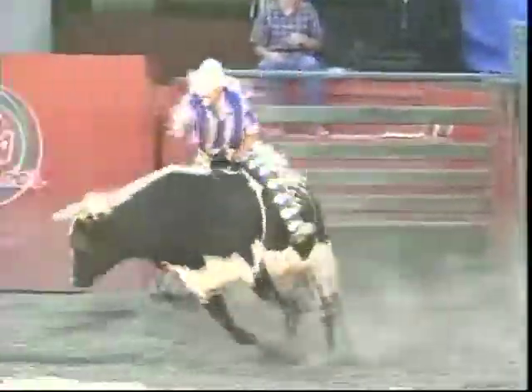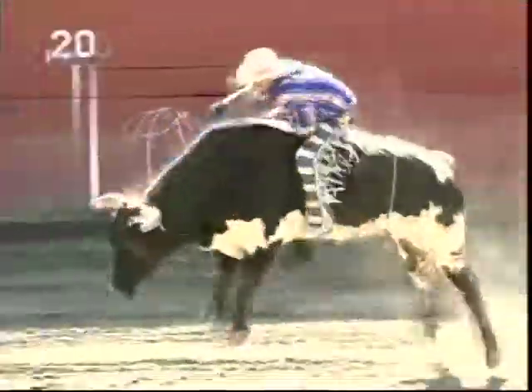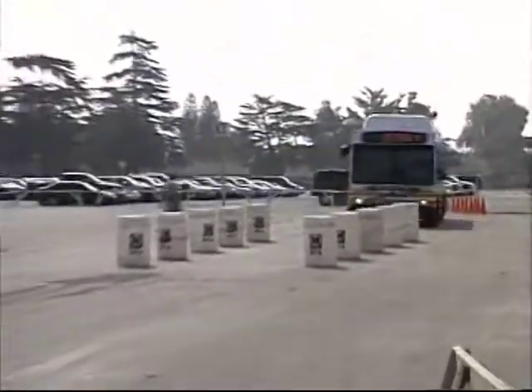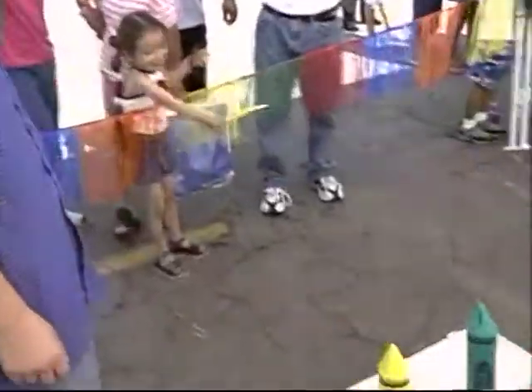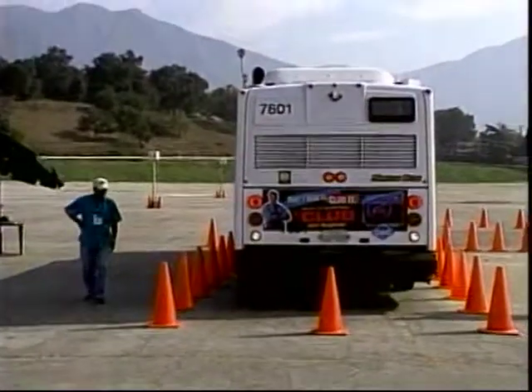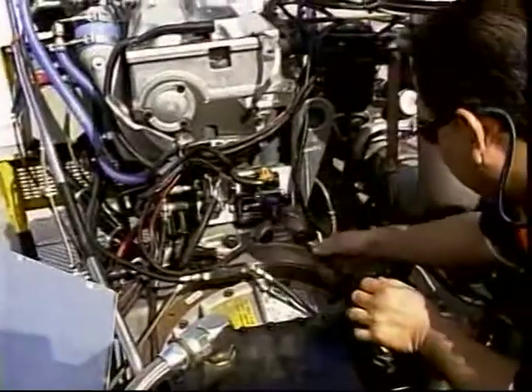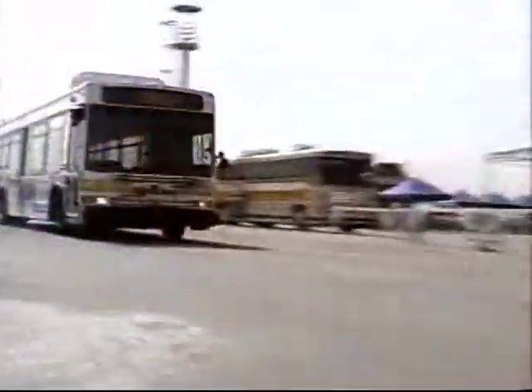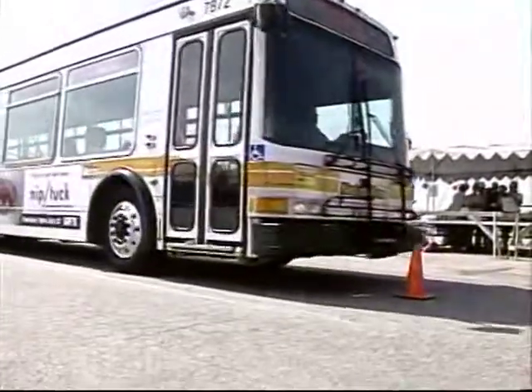Most people conjure up a certain image when they think of a rodeo, but did you know Metro bus operators participate in a very different type of rodeo? At the Metro bus rodeo held each July, hundreds of Metro employees gather at Santa Anita Park to demonstrate the special skills they've developed over many years of navigating the streets of L.A. A series of obstacle courses are conquered and a winner is selected among hundreds of very talented and competent drivers. It's just one of many ways Metro is working to make your commute as smooth as possible.